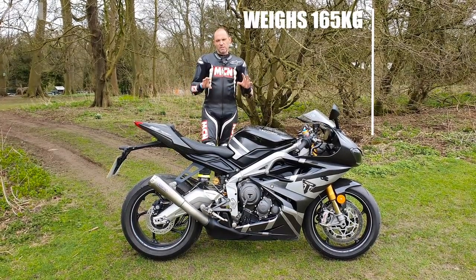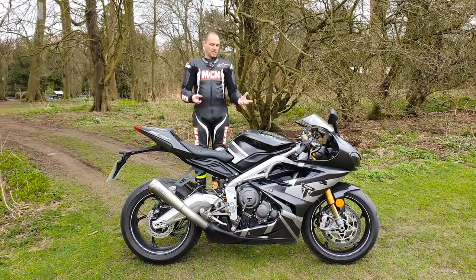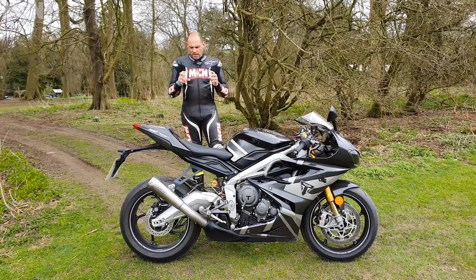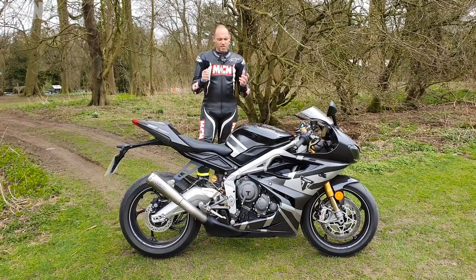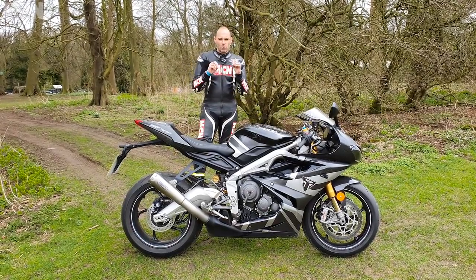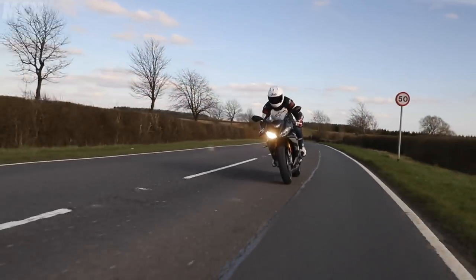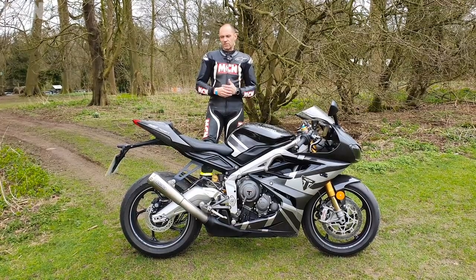The bike weighs 165 kilos dry. On the road, the reason I love it so much is I've always been a fan of the GSX-R 750, and this is Triumph's GSX-R 750. You've got a bike that has all the good bits of a 600 — very agile, very involving, the engine screams. But you've got a little bit more torque, so you're never dancing up and down the gears just to keep it on the boil. You can be quite lazy with the revs and use the torque, or you can scream it like a 600.